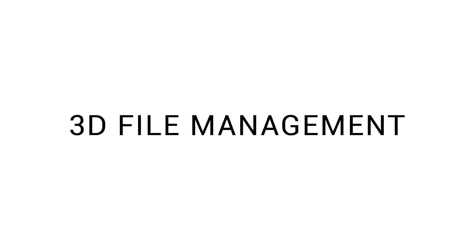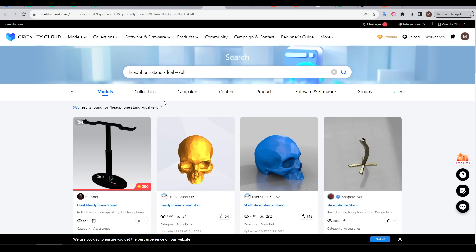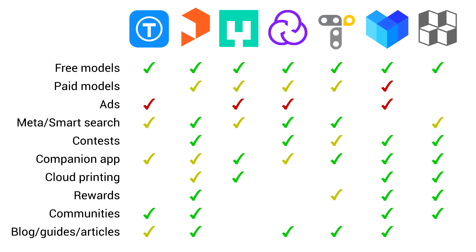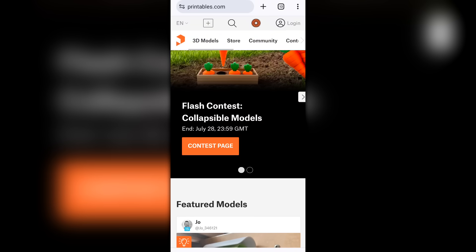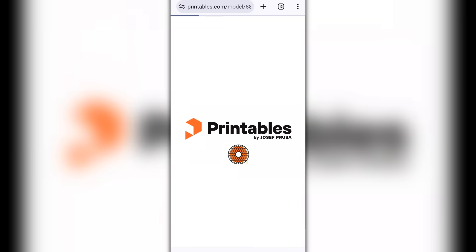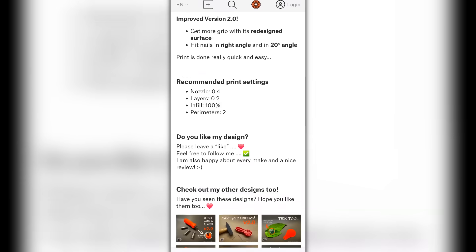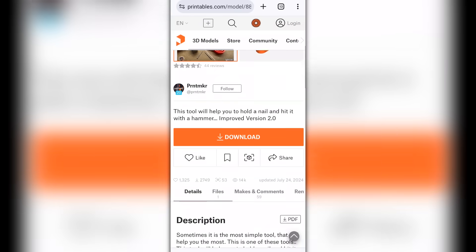Our first category is 3D file management — really, a way to search for files to print on your phone. Previously I made a video comparing several of the most popular 3D model repositories. Each of these websites was compared in terms of features and functionality from the point of view of using them on a desktop device. In that context, the best site depended on individual needs, so there wasn't a clear winner. But things change when you're working on a phone, because most likely you're just searching for something to print, and while most of these websites do a good job of adapting to a narrow mobile screen, the frustration comes from juggling tabs and switching between various sites.